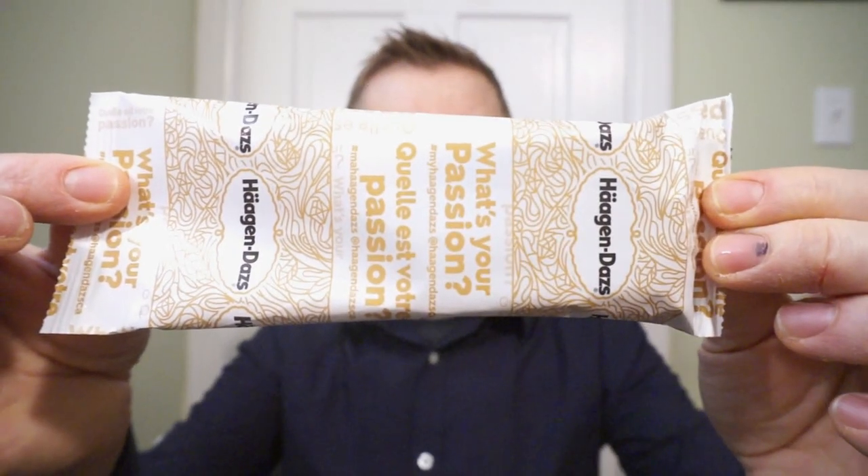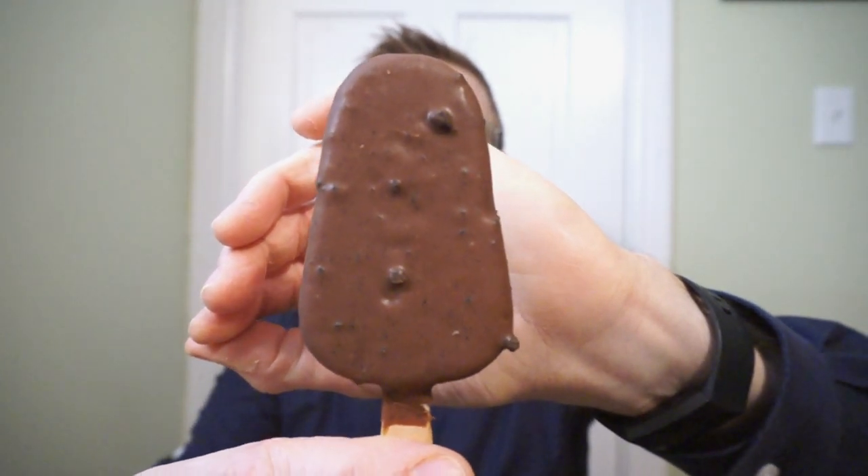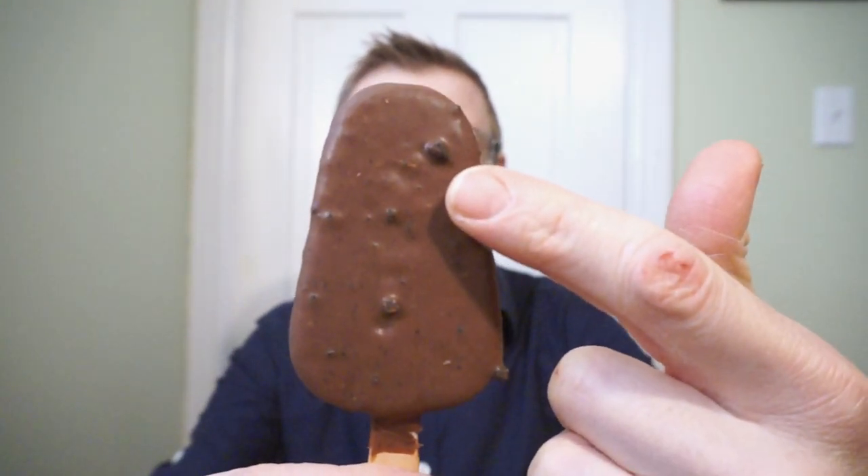This is how it comes in the box, and this is what the Salted Caramel Brownie looks like. We have a delicious-looking chocolate layer — you can see the cookie pieces — and inside, salted caramel ice cream and brownie chunks. Häagen-Dazs rarely disappoints, so I'm looking forward to trying this. It's smelling great. Let's check out if it tastes great.